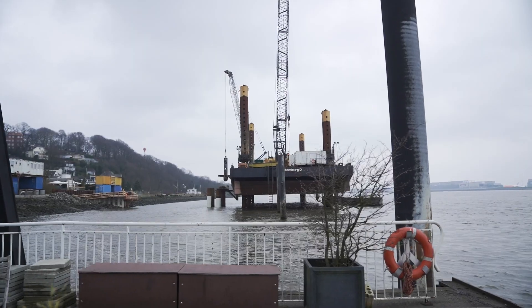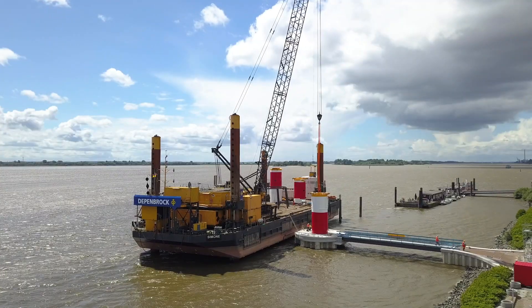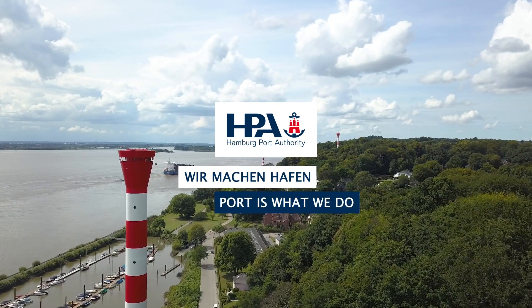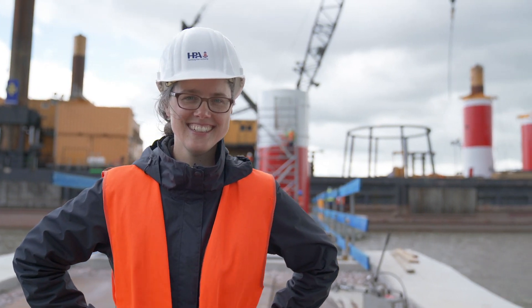The significance of the light beacons along the Elba, and the construction of new front and rear lights in Blankenasa — in this edition of 'Port is what we do,' we meet Eva Rabe of the Hamburg Port Authority.